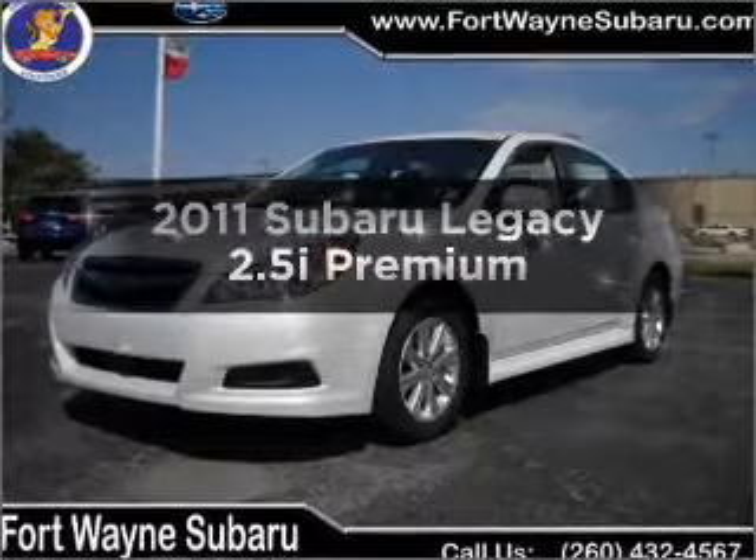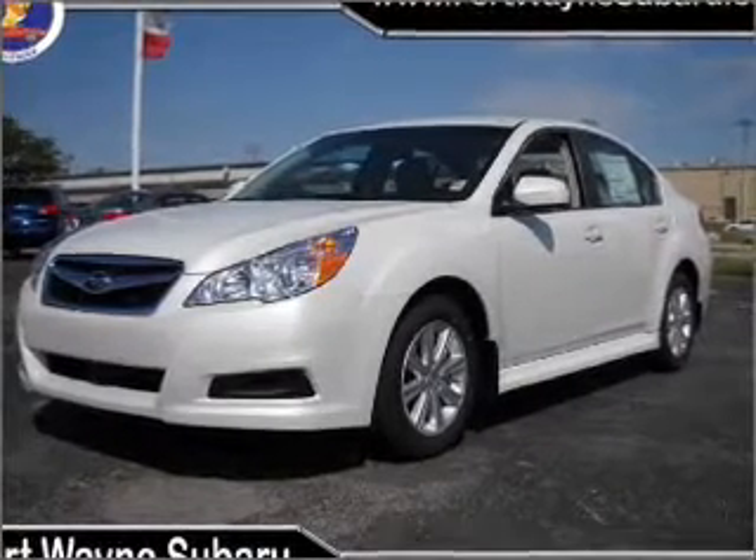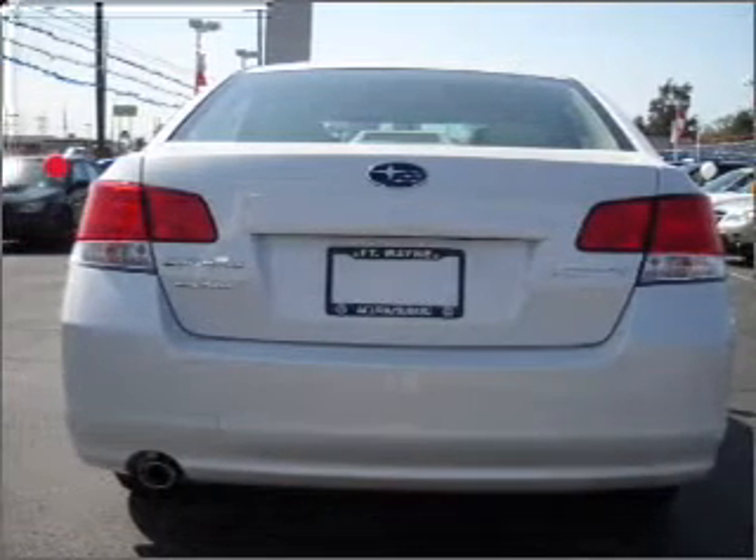Check out this 2011 Subaru Legacy. If you're looking for a first-rate auto, this one could be yours today. With an efficient four-cylinder engine connected to a smooth shifting transmission,